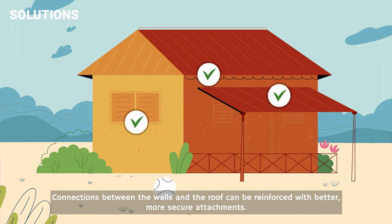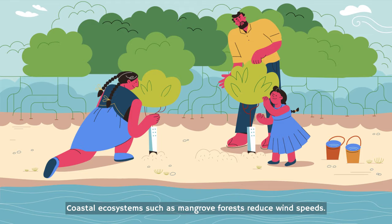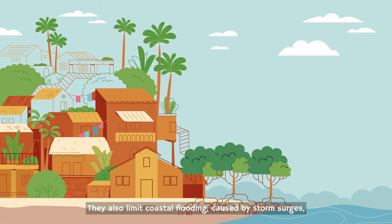Again, nature can provide solutions. Coastal ecosystems, such as mangrove forests, reduce wind speeds. They also limit coastal flooding caused by storm surges, as they can absorb the energy of the waves.